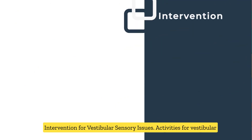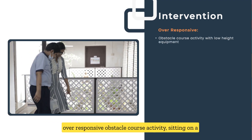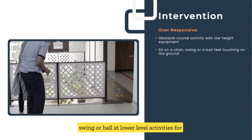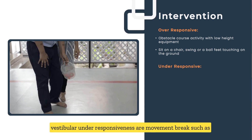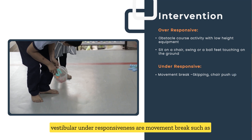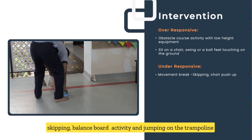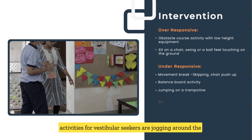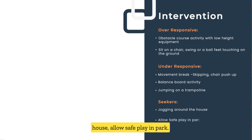Interventions for vestibular sensory issues: Activities for vestibular over-responsiveness include obstacle course activities and sitting on a swing or ball at a low level. Activities for vestibular under-responsiveness include movement breaks such as skipping, balance board activities, and jumping on the trampoline. Activities for vestibular seekers include jogging around the house and allowing safe play in the park.